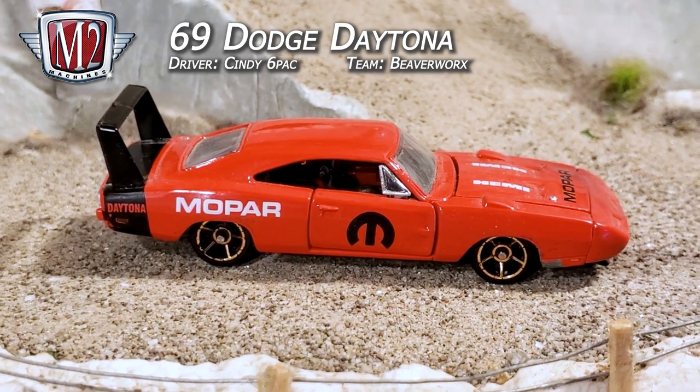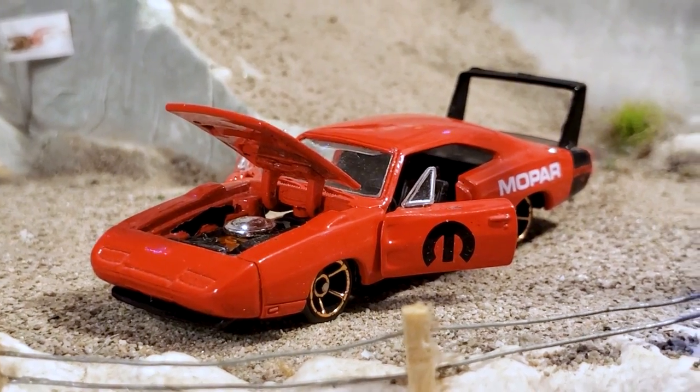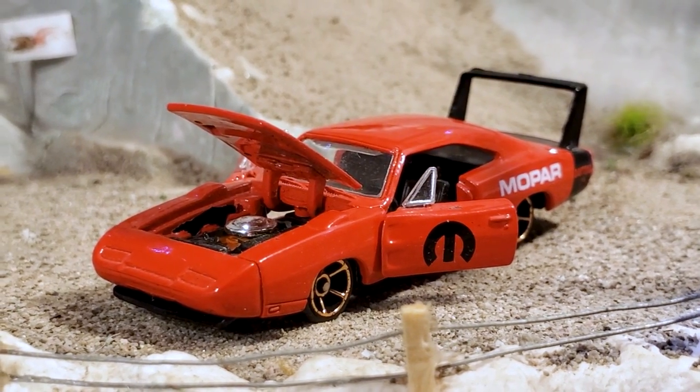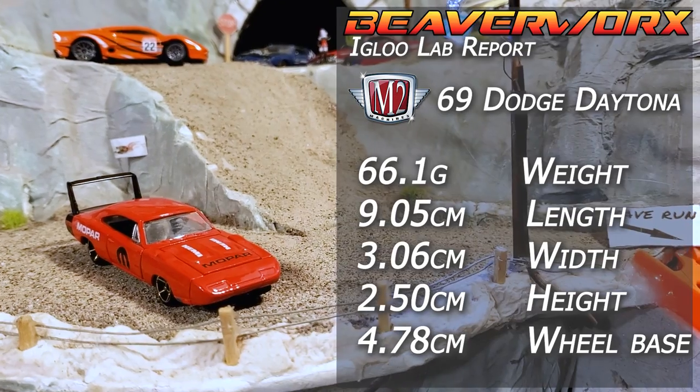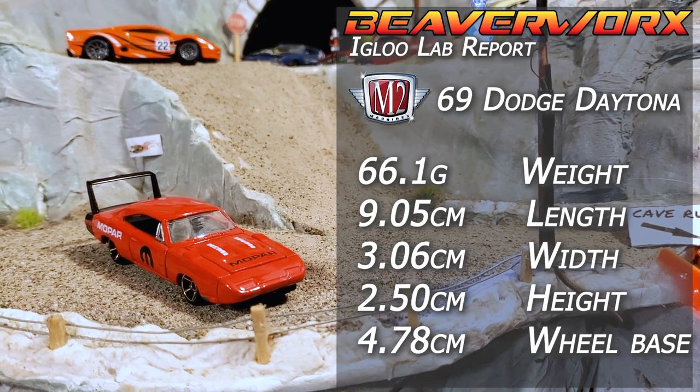M2 Machines '69 Dodge Daytona — M2 Machines casting with opening doors and opening hood. It was a custom build for Cindy Sixpack, and it's got the Hot Wheels Faster Than Ever wheels.